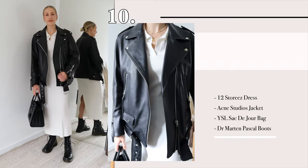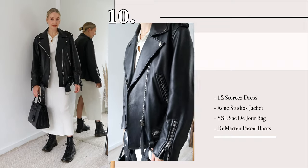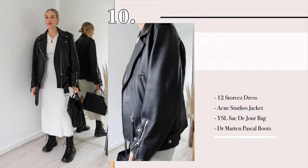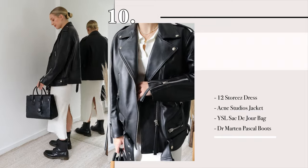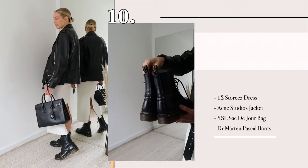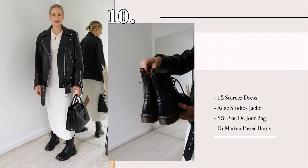Finally, the last look is what you'll have seen me introduce the video in — my beautiful dress from 12 Stories. I've paired it with my beloved Acne Studios leather jacket, which I'm so obsessed with, and my Dr. Martens Pascal boots.